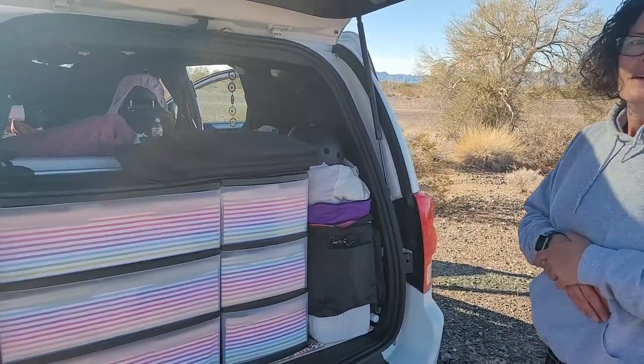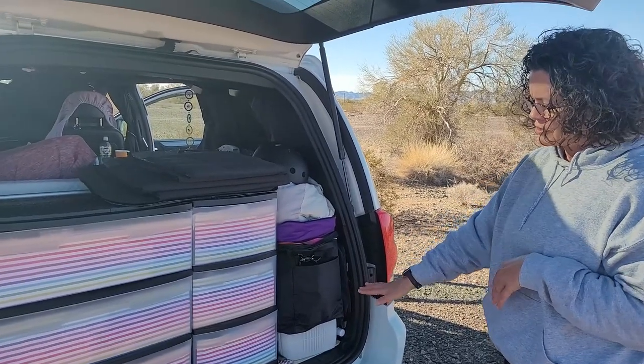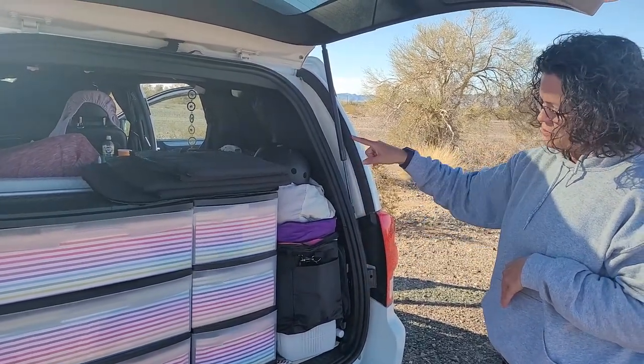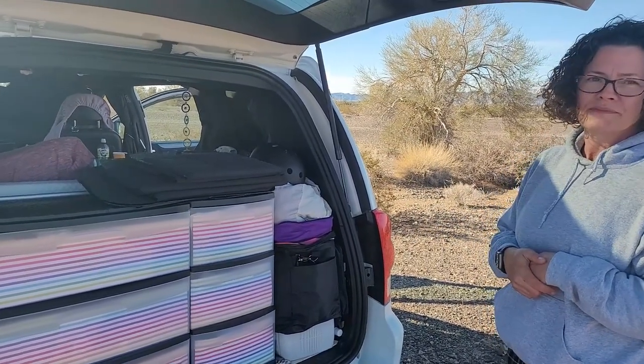And you were telling me you do have some storage underneath, right? Yes. I built a platform here to make this level and then I have a hatch because one of my seats is up, not stored on the floor. So I have more storage underneath here. Perfect.